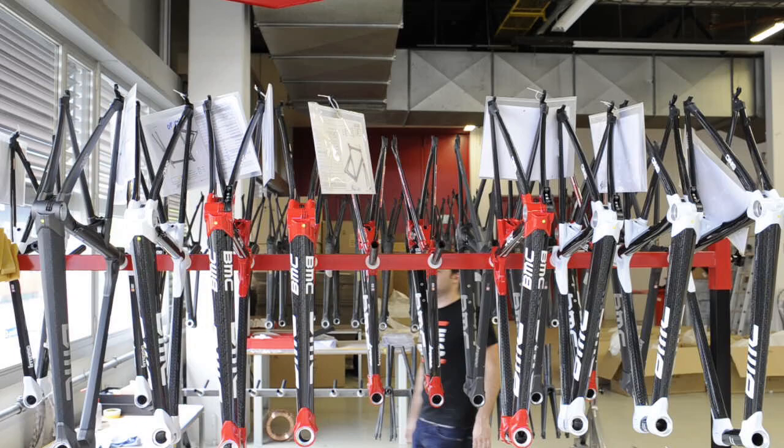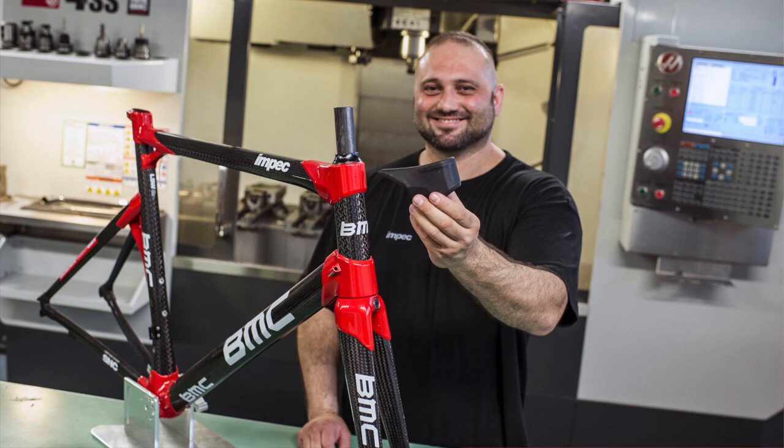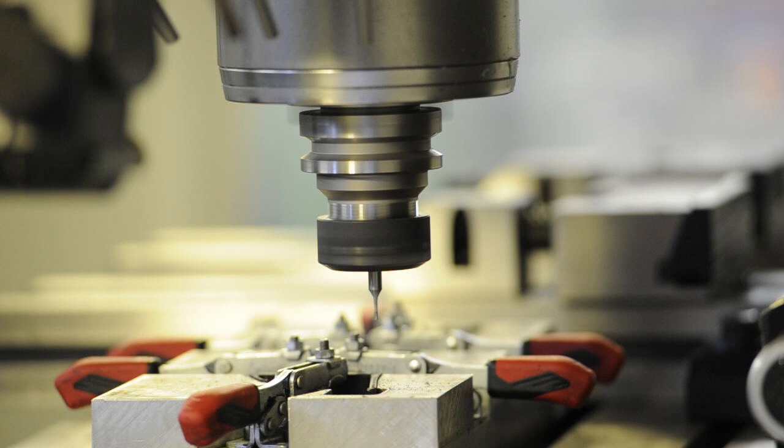We are here in Ranken, Switzerland at the Impact Factory at BMC, the worldwide unique factory where we produce a high-end carbon road bike. In this factory we produce tubes and lugs. We are capable to produce two and a half thousand bikes a year.